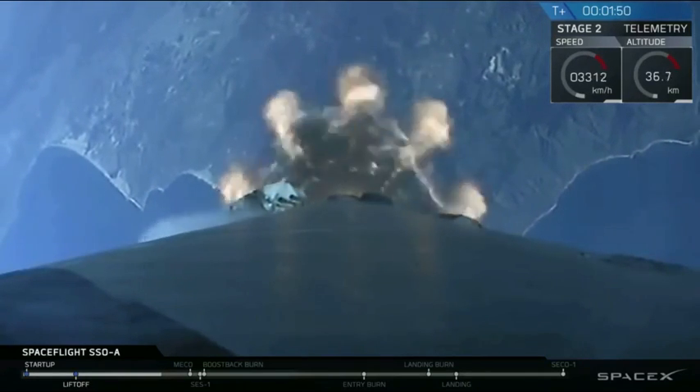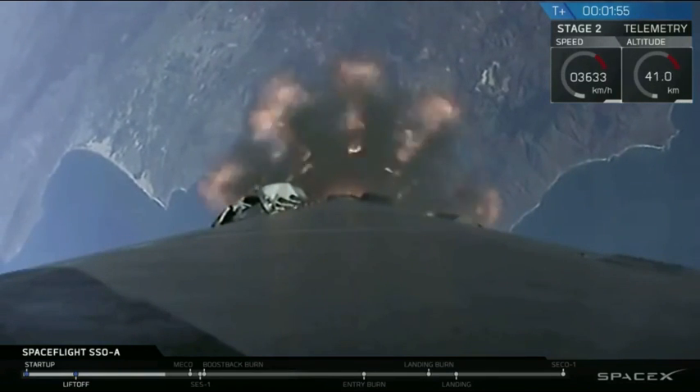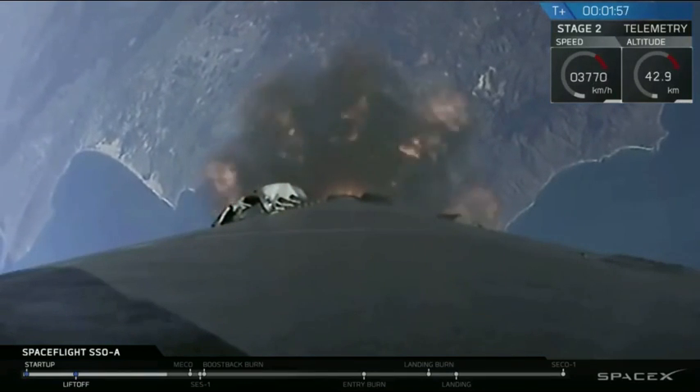As mentioned earlier in this webcast, we're attempting to recover the payload fairing. And while we may not have a live video feed at this attempt, we'll share updates as they become available.